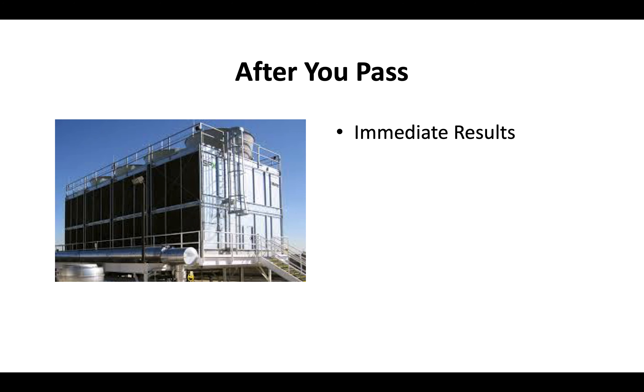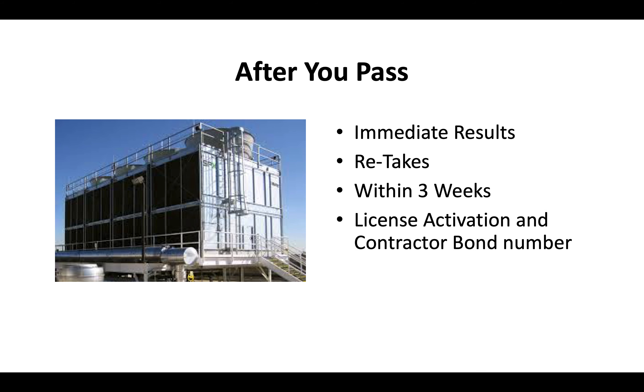After you pass your test, you'll get your results immediately. If you have to retake the test, you will typically get a retake within about two to three weeks. Once you pay your license activation and contractor bond, the CSLB will send you your contractor license in the mail.